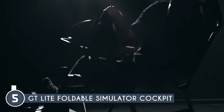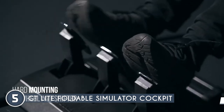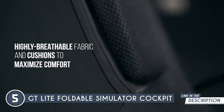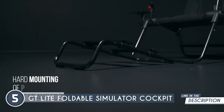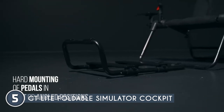Customization is at your fingertips thanks to the adjustable wheel, gear shifter, and pedal positions, all designed to cater to your unique preferences and playstyle. Also, the added gear shifter support, which can be mounted on either side, enhances your immersion in racing games. Comfort is key during extended gaming sessions, and the highly breathable fabric of the seat ensures you stay cool and focused.